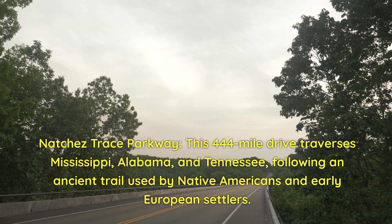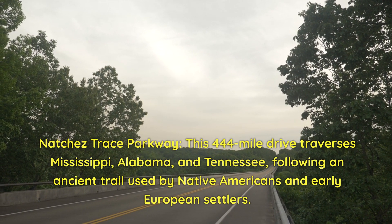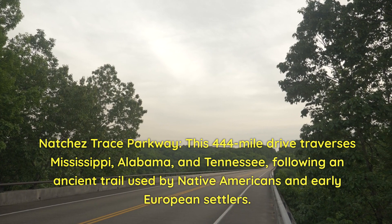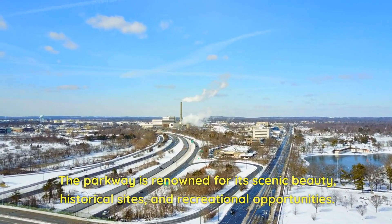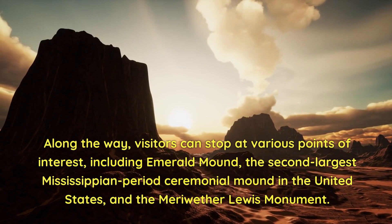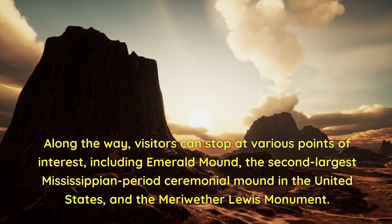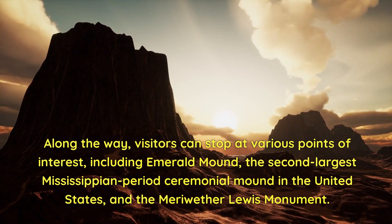Natchez Trace Parkway. This 444-mile drive traverses Mississippi, Alabama, and Tennessee, following an ancient trail used by Native Americans and early European settlers. The parkway is renowned for its scenic beauty, historical sights, and recreational opportunities. Along the way, visitors can stop at various points of interest, including Emerald Mound — the second-largest Mississippian period ceremonial mound in the United States — and the Meriwether Lewis Monument.